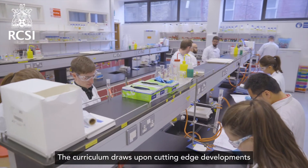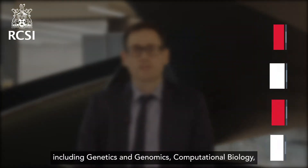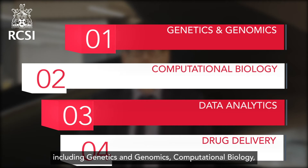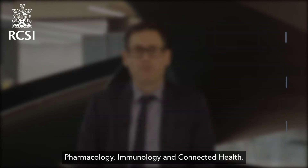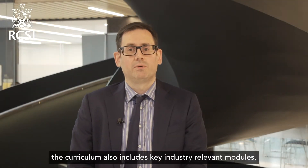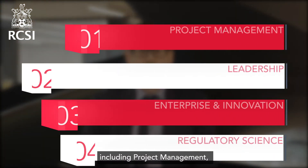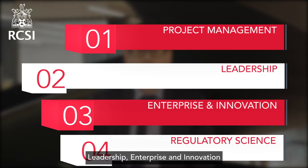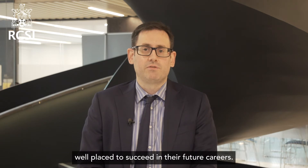The curriculum draws upon cutting-edge developments across scientific disciplines including genetics and genomics, computational biology, data analytics, drug delivery, pharmacology, immunology and connected health. In addition, the curriculum also includes key industry relevant modules including project management, leadership, enterprise and innovation and regulatory science, ensuring that graduates are well placed to succeed in their future careers.